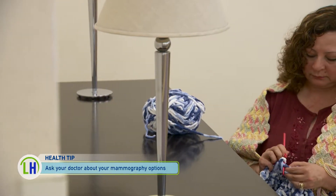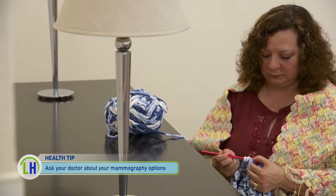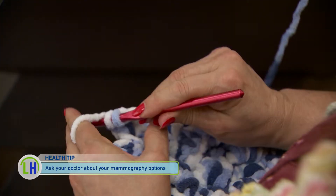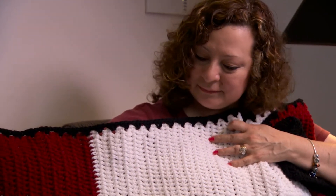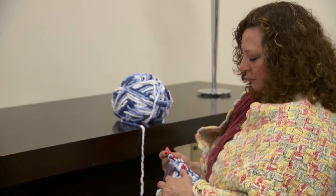Jeanette says she's now able to focus more on enjoying the little things, like working on her crocheting projects. I like to crochet — it calms me down. I could give this as a gift to other people and they know that I'm doing it with love. At least I know that I'm okay. I'm healthy and I don't have to worry about it.